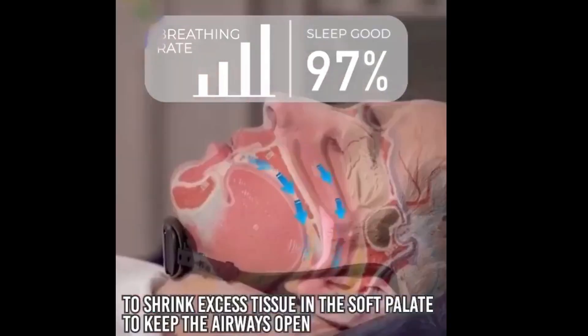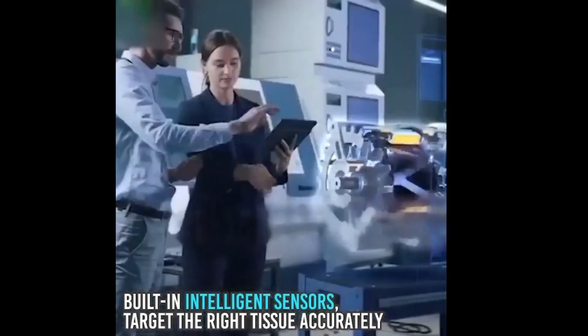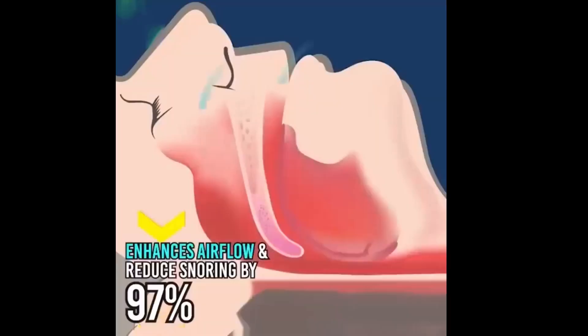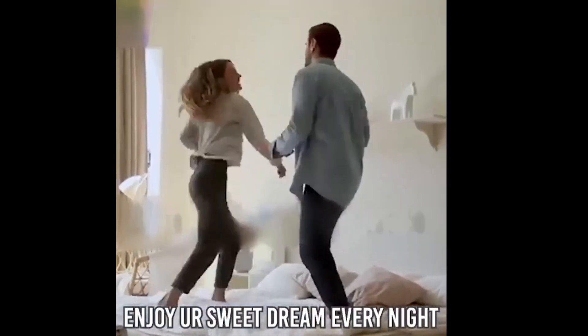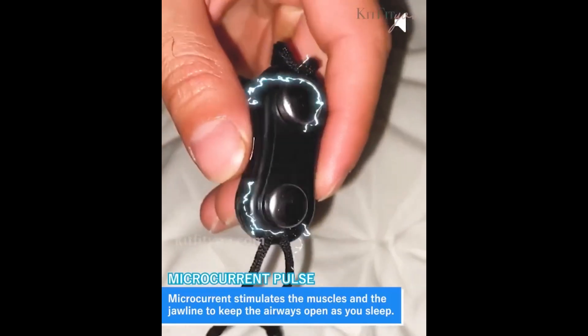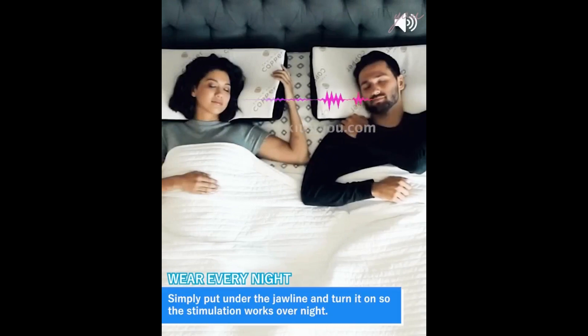Let's delve into its features and how it works. What is the smart anti-snoring device with EMS technology? This device is an innovative product aimed at assisting individuals who suffer from snoring issues. It utilizes EMS, Electrical Muscle Stimulation, technology, which involves sending mild electric waves through the skin to stimulate muscles and improve breathing patterns during sleep.